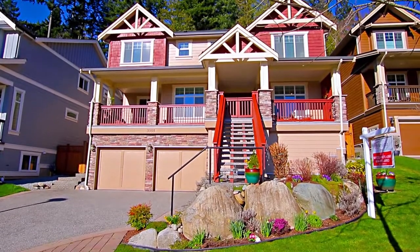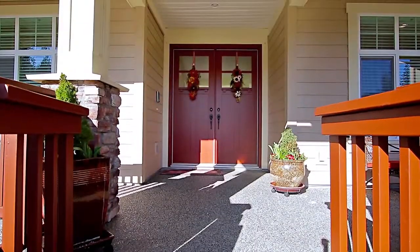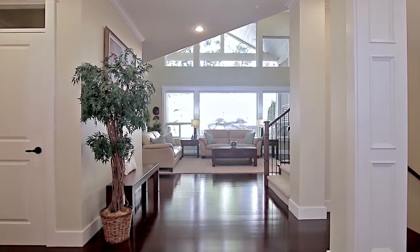Located in the sought-after Birchwood Estates at the foot of Burke Mountain, and built by award-winning Walmart Homes, 3355 Scotch Pine Avenue has an open layout and contemporary features.